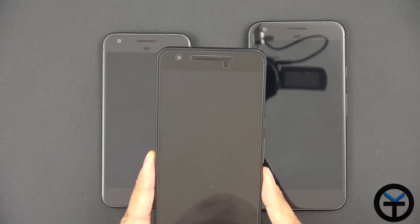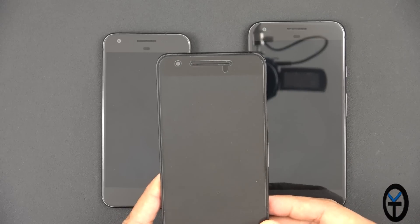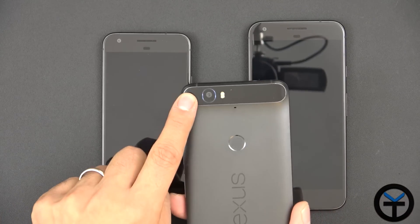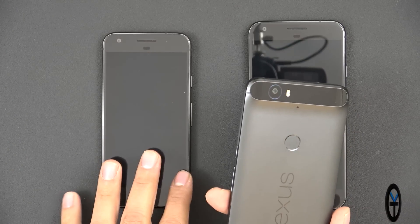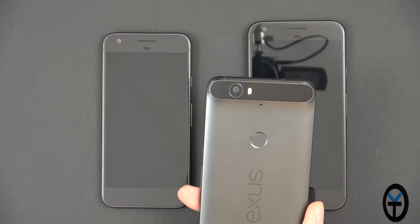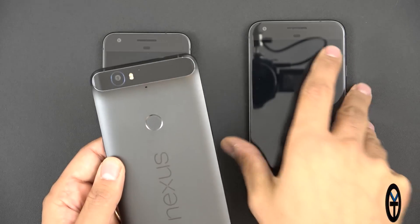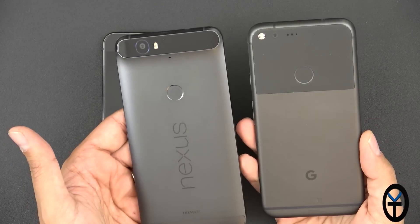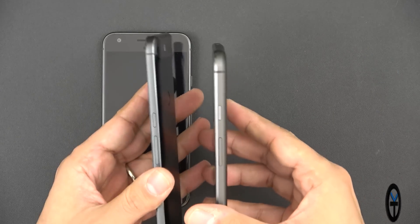I still have the Nexus 6P — I didn't want to get rid of it because it really has some of the main benefits and features I like. The 1.55 micron 12-megapixel sensor is still present on these new Pixel devices with some optimizations, but overall pretty much the same sensor. We have the same aesthetic design with the fingerprint sensor on the back, and the same volume rocker and power button setup — a Nexus style layout.